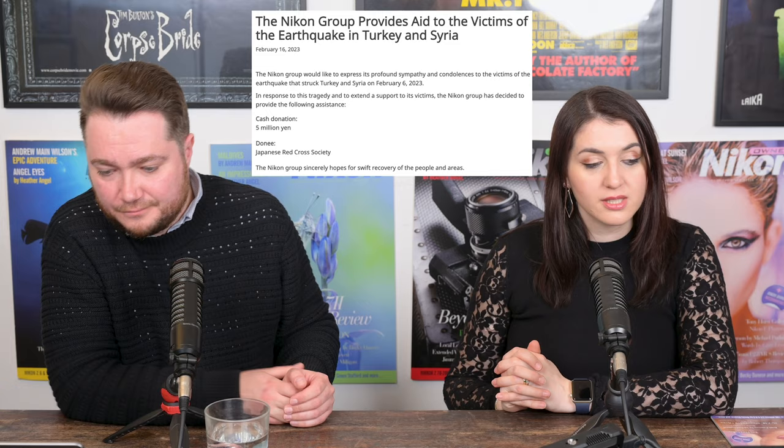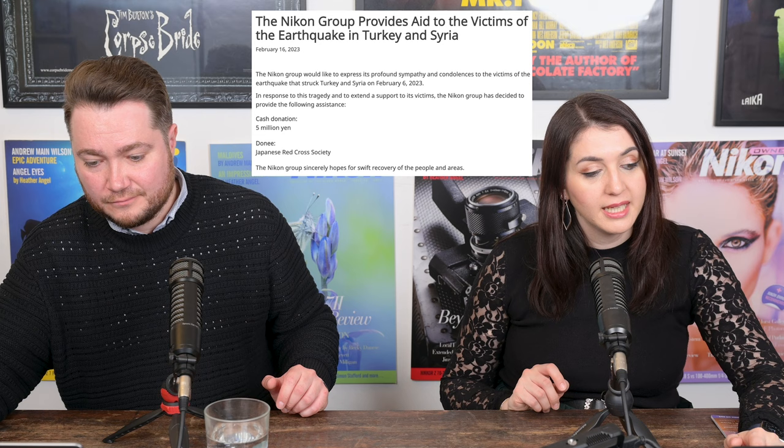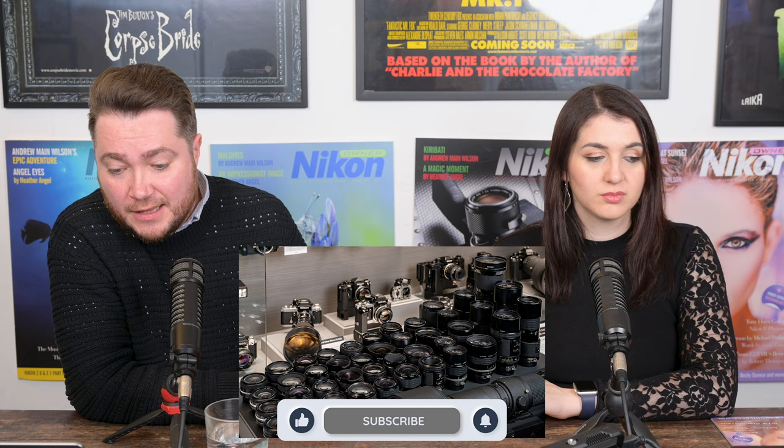Nikon donated 5 million yen — around $37,000 — to the victims of the earthquake in Turkey and Syria. Their press release stated they would like to express profound sympathy and condolences to the victims of the February 6th, 2023 earthquake, providing a cash donation to the Japanese Red Cross. Also, the Nikon Museum in Japan will hold an exhibition called 'Attraction of AI Nikkor' — a photo exhibition by Nikon employees — running from March 1st to September 2nd, 2023, featuring 80 AI Nikkor lenses on display, about 80 photographs taken by Nikon employees, and a slideshow.